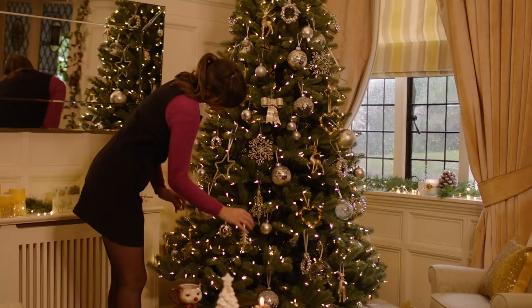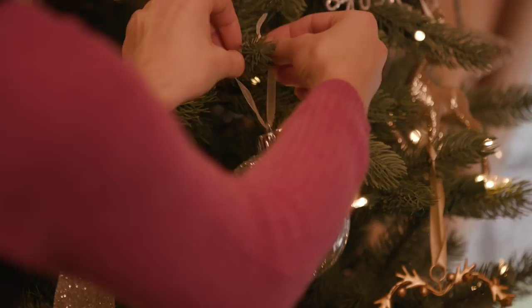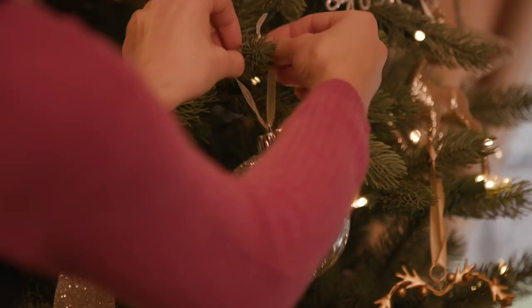For a classic and timeless scheme for your tree, our collection of gold and silver decorations are just perfect. Designs include wreaths of bells, delicate spun glass baubles and decorations in the shape of reindeer, icicles and snowflakes.